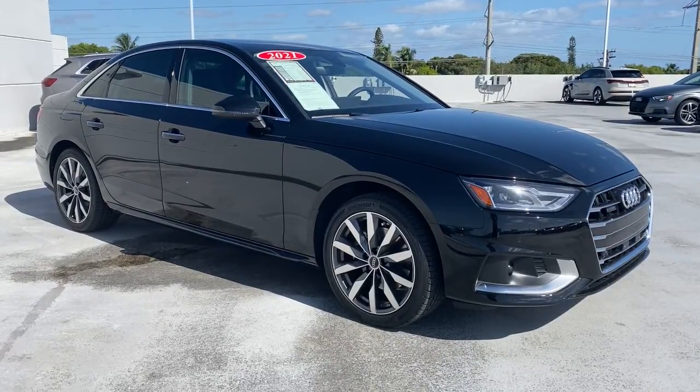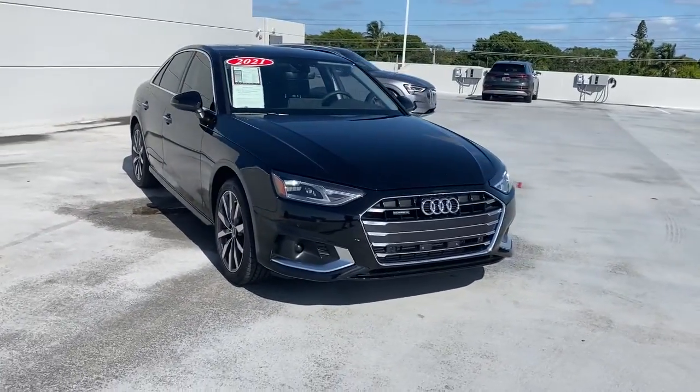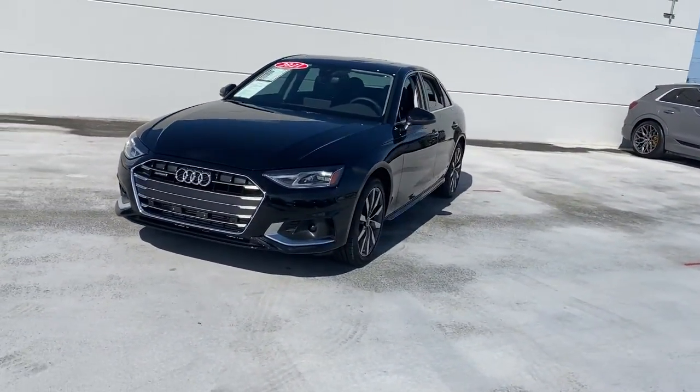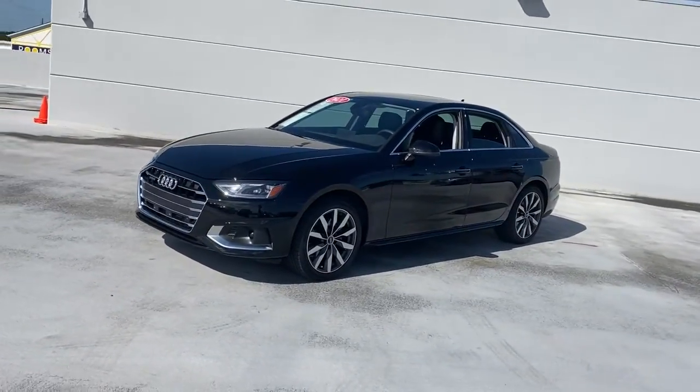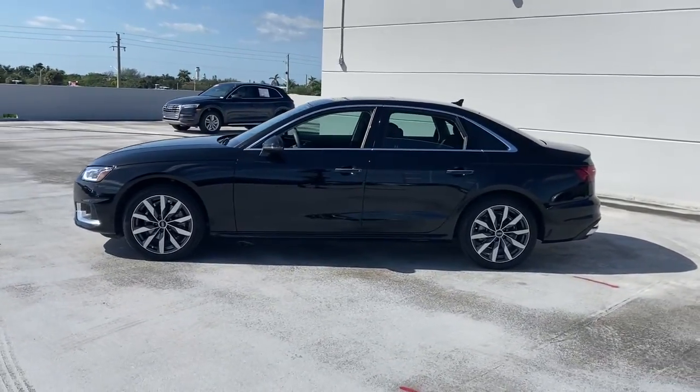Check out this 2021 Audi A4. With less than 5,000 miles on the odometer, this vehicle stands out from the rest. The A4 delivers powerful performance, customizable technology, and premium styling, as well as safety and fuel efficiency.